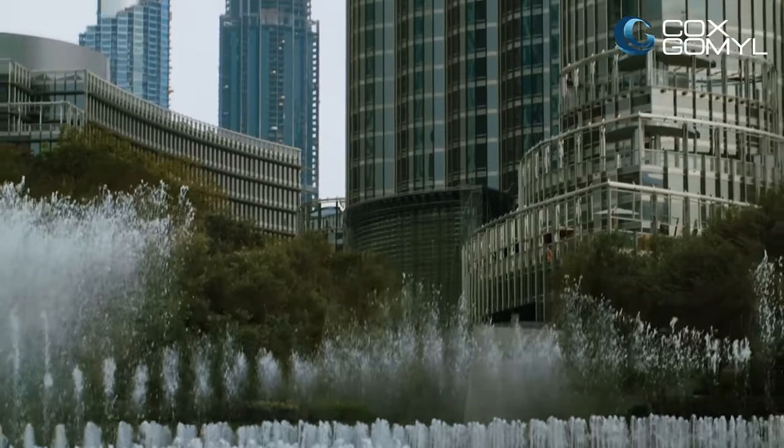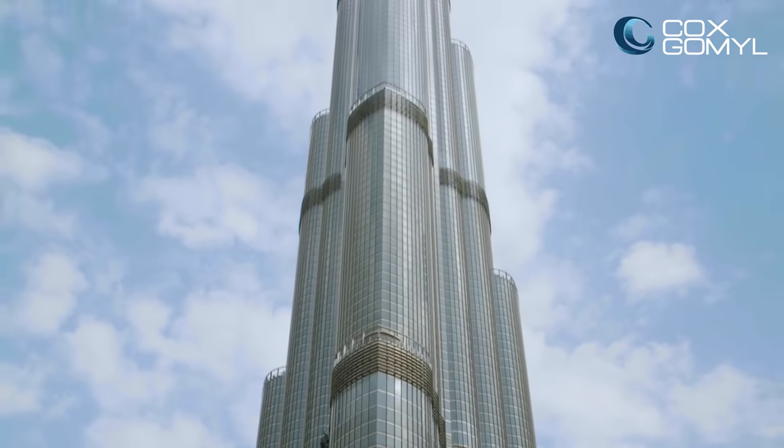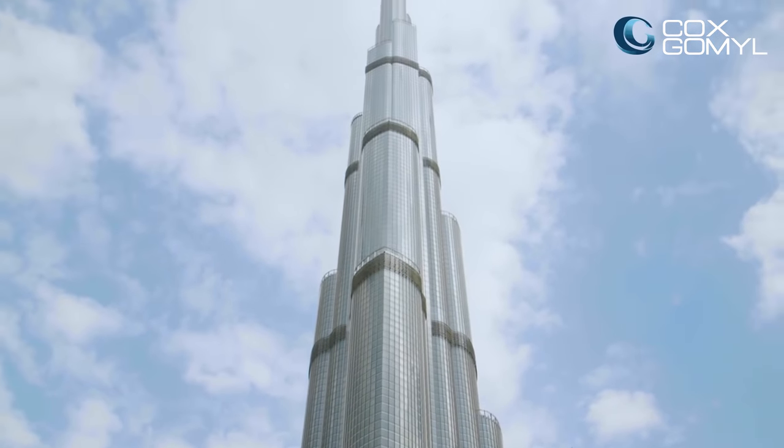I was born in Dubai, I grew up there, and I spent most of my life there before moving to the States a few years ago. I saw the Burj Khalifa under construction and I saw it rise out of the desert. Whether you're driving down Sheikh Zayed Road, walking around downtown Dubai, or viewing it from any of the neighboring buildings, it is always gleaming, it always looks spotless, and that just makes it so much more impactful.